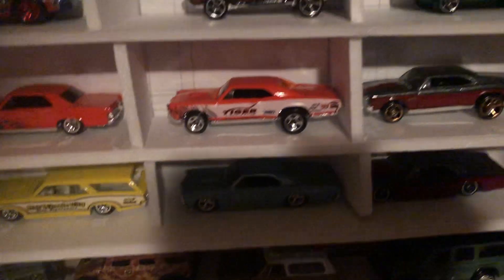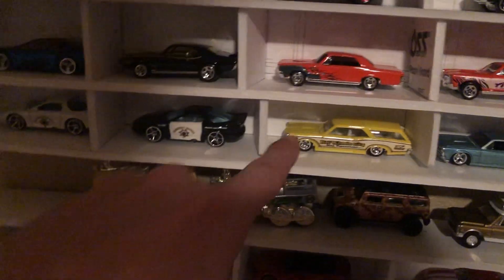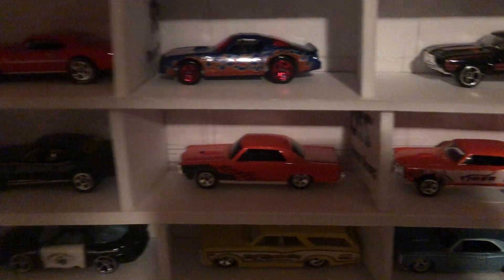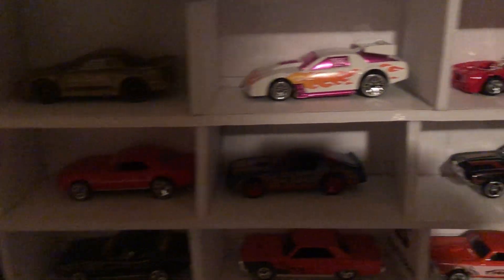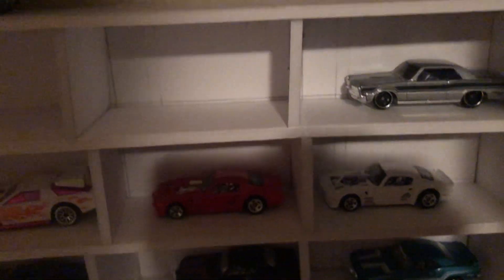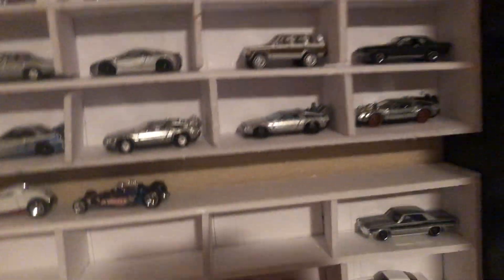And then above this display is my Pontiacs — a lot of GTOs. There's a GTO wagon, more GTOs, Pontiac Firebirds, some more GTOs, and a couple of those legends.